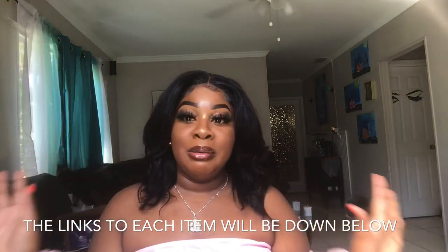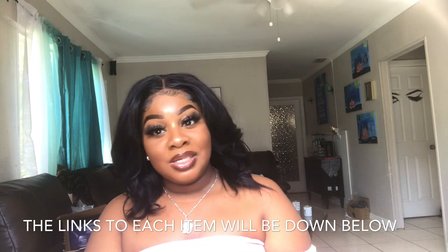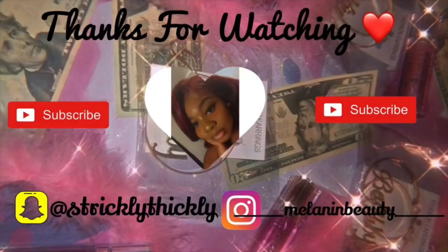I loved how these items hugged my body — it really hugged my body, girl. Thank you guys for watching, make sure you like, comment, and subscribe, and I'll see you guys in the next video.